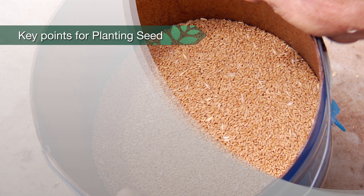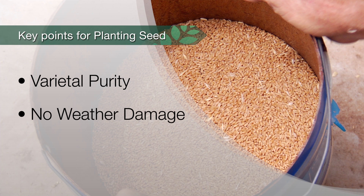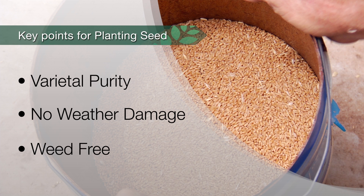What are some of the key aspects of planting seed? Grain that has got varietal purity, grain that hasn't had weather damage and is weed free.